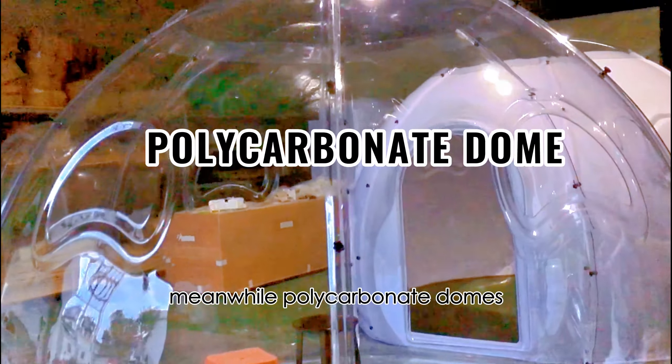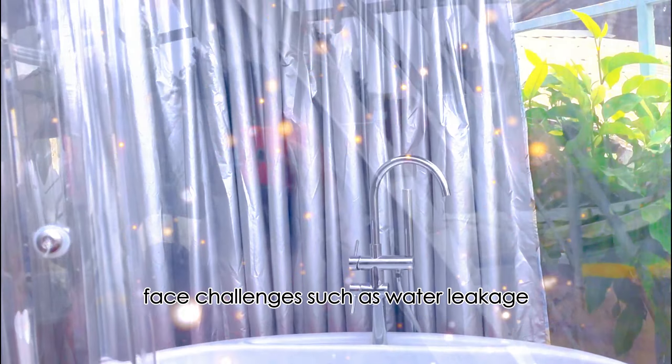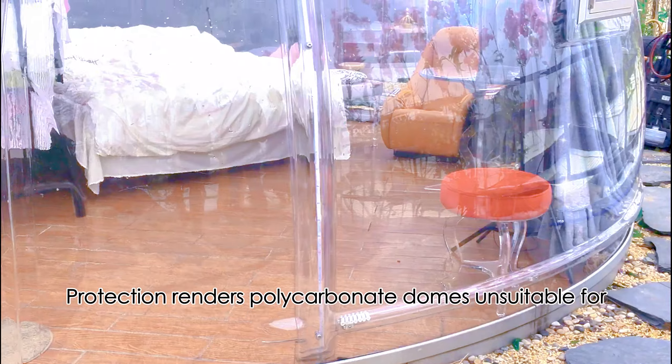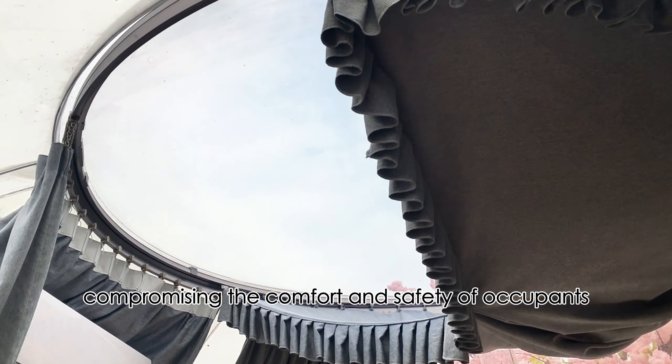Meanwhile, polycarbonate domes, relying solely on PC board surface covering, face challenges such as water leakage, yellowing, and poor insulation. The absence of insulation layers and UV protection renders polycarbonate domes unsuitable for extreme weather conditions, compromising the comfort and safety of occupants.